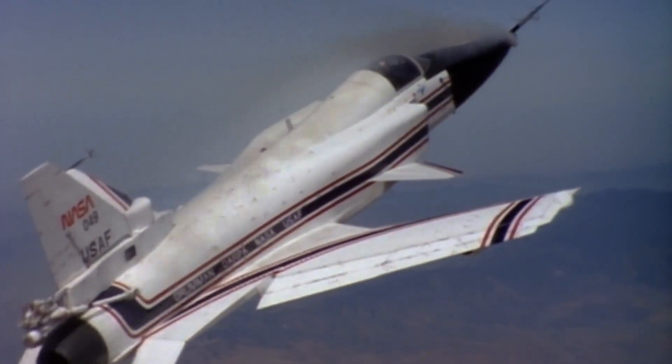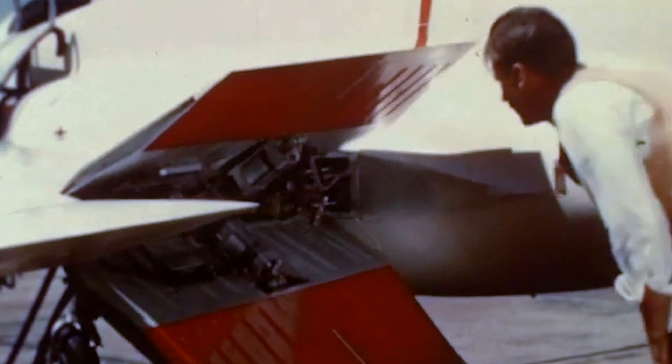Each of those X-planes has an interesting story all of its own. They've all made an incredible contribution to our understanding of flight. And X-planes are really cool.